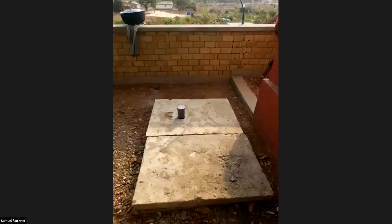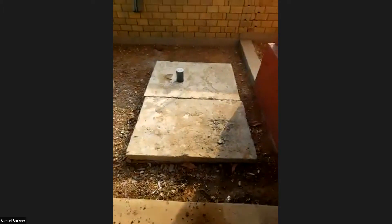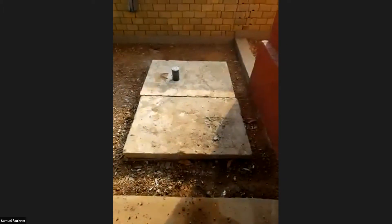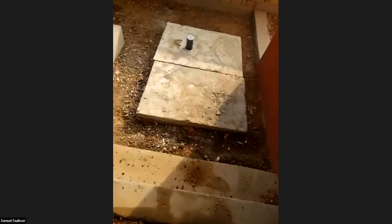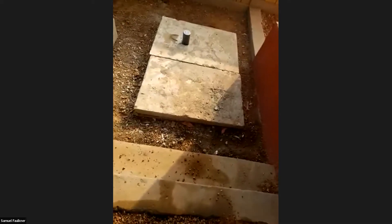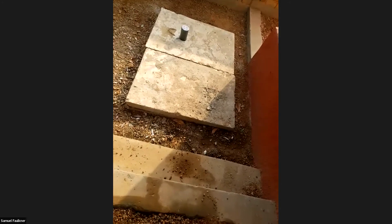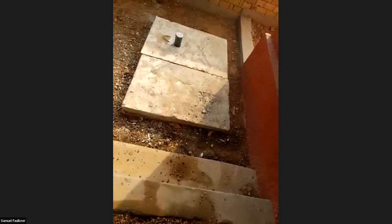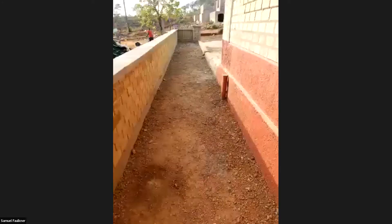This is the biodigester — this is the tank. It's about five feet by four feet. If you compare this with the pits that we usually dig, this is way smaller and costs way less, but it doesn't smell. And you don't have to clear it every five years or so — you don't ever have to clear it, in fact.